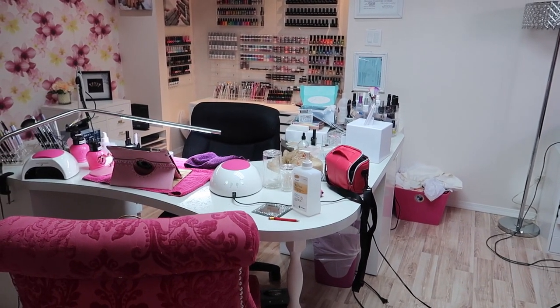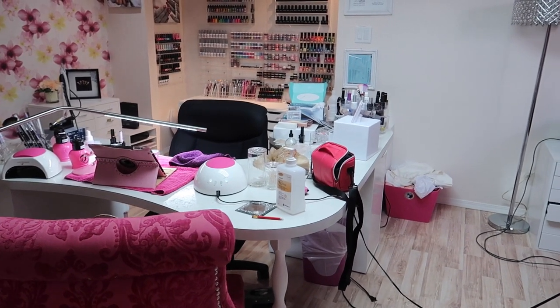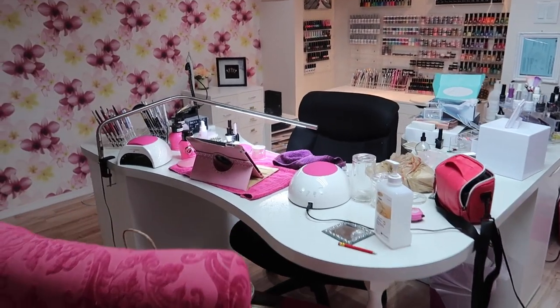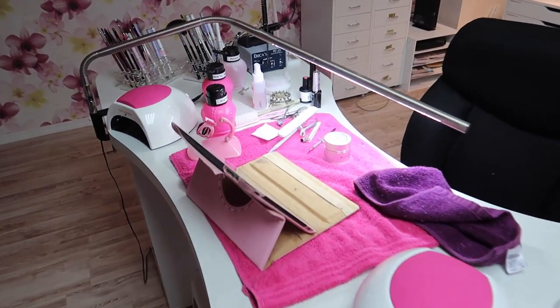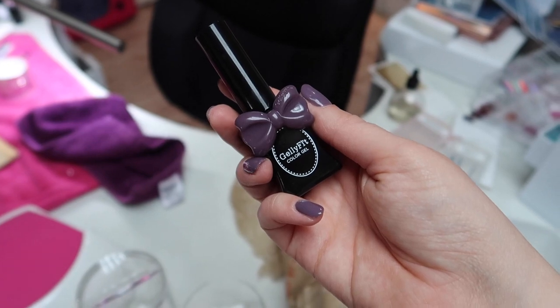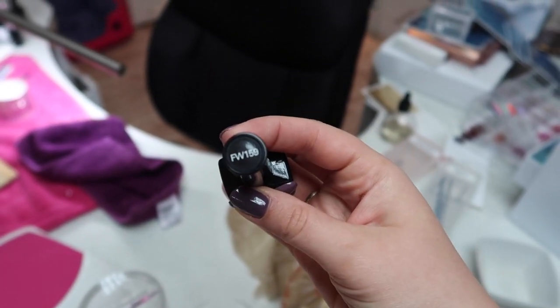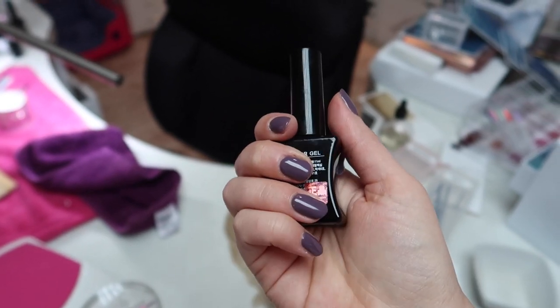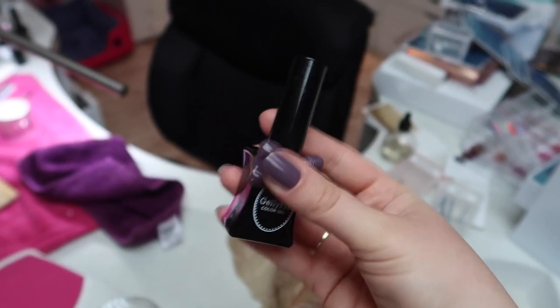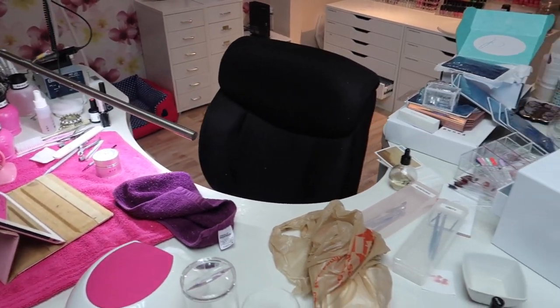A lot of times when I'm done working on clients or done filming, I just want to get upstairs and be with Rose or Steve. On today's agenda: I did my nails last night so it looks pretty messy down here. I used a jelly fit color FW159 — a beautiful darker purple gel polish — and it made quite a bit of mess that I need to clean up.